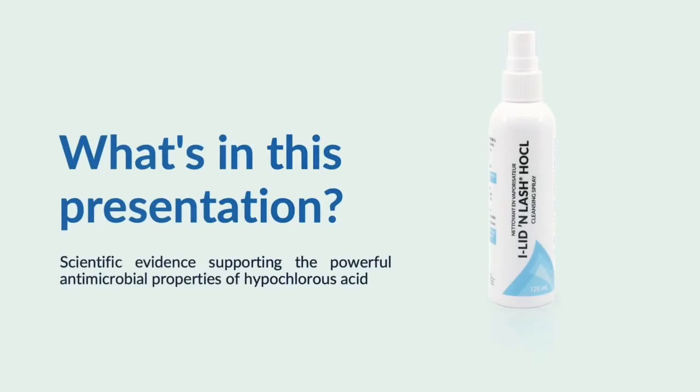Today we'll be discussing the scientific evidence supporting the powerful antimicrobial properties of hypochlorous acid. Hypochlorous acid was discovered quite some time ago — back in 1834.